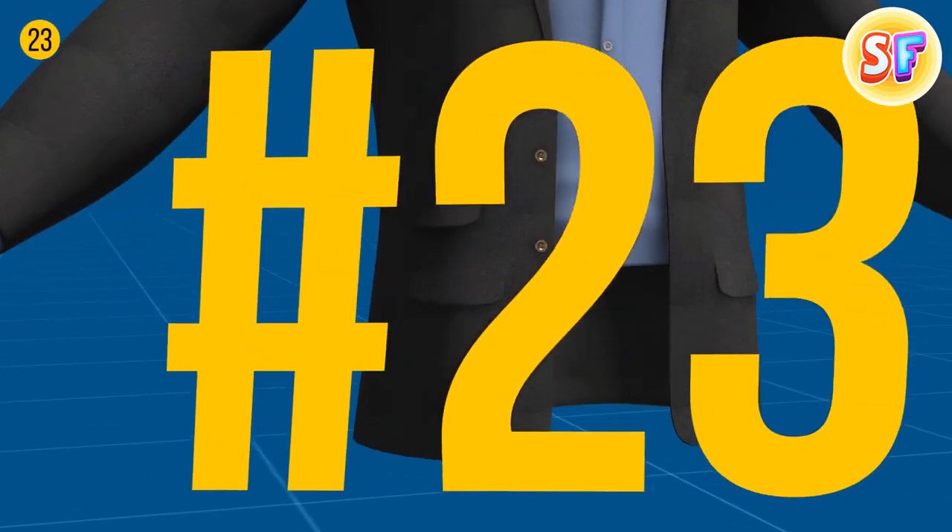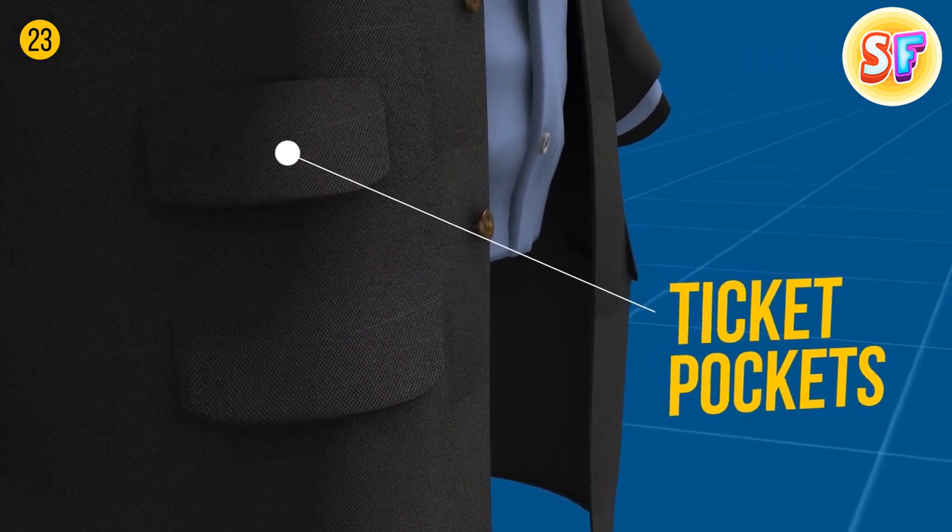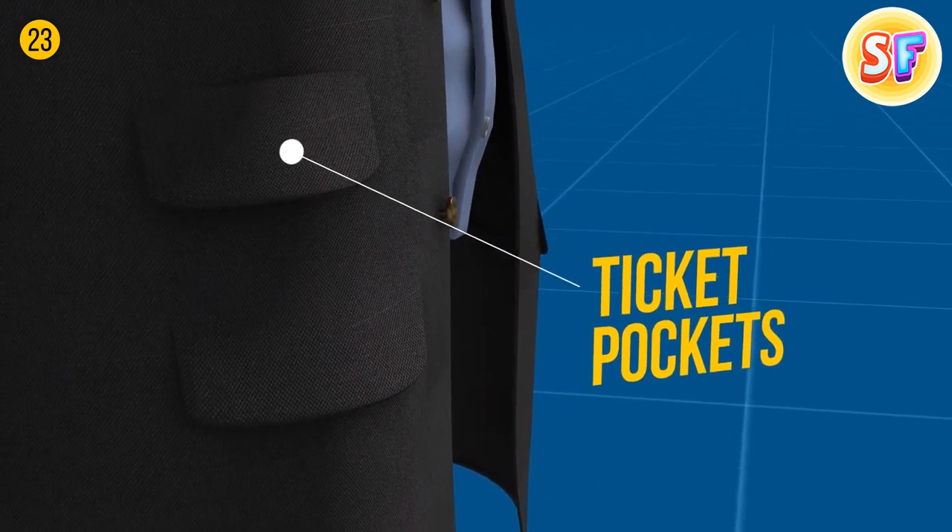A dinner jacket has small pockets above regular ones. They're called ticket pockets, and gentlemen wearing such jackets can quickly pull out tickets before getting on a train.